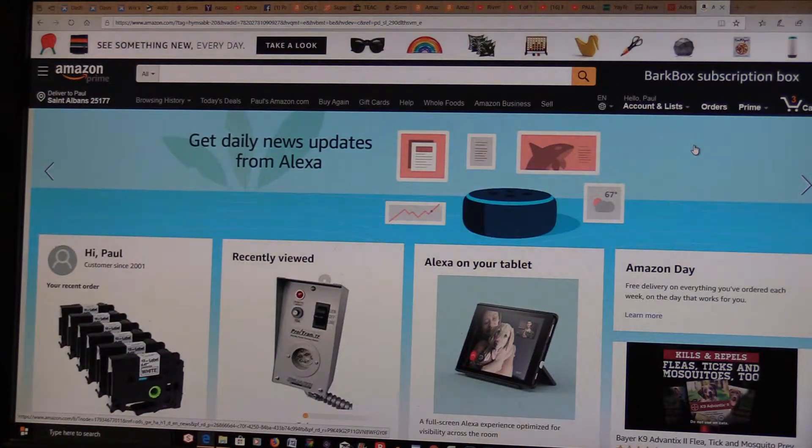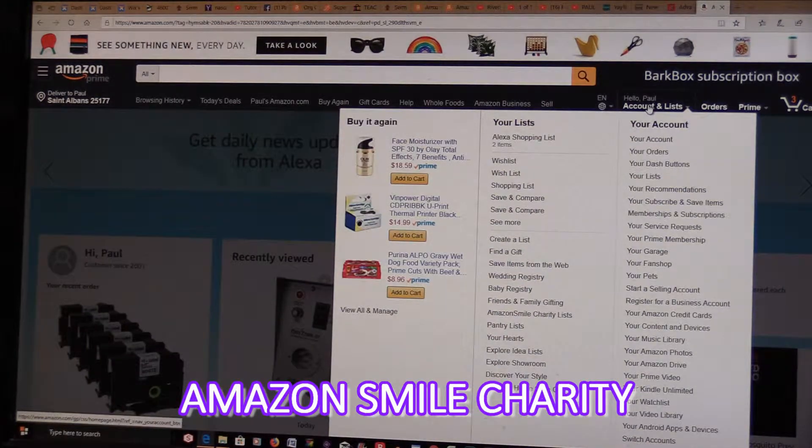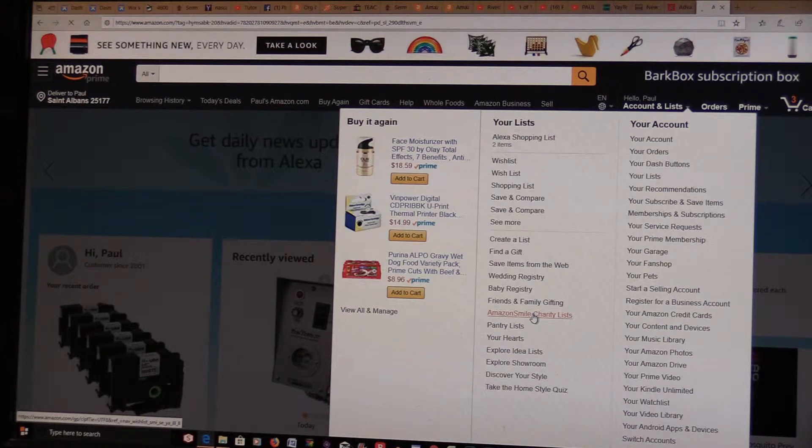Sign in to Amazon on your account if you shop at Amazon. You'll see Accounts and Lists here. Hover your mouse over that and a drop-down list will come up. When that list comes up, scroll your mouse down to Amazon Smile Charity List — right there.